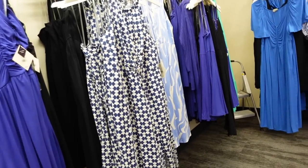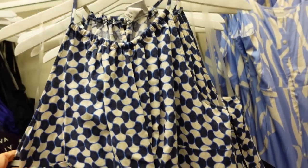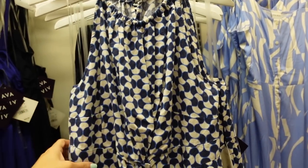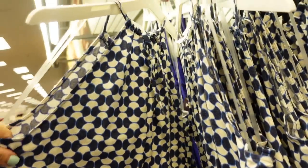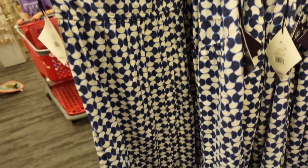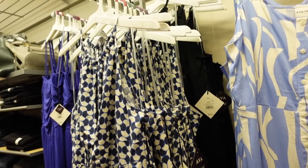New from Ava & Viv — their plus line — a halter neck style women's dress with a twist detail, rope around the neck, slit on the side, ties at the waist with elastic going through the waist. In blue and white print; also comes in solid black and they're $30.